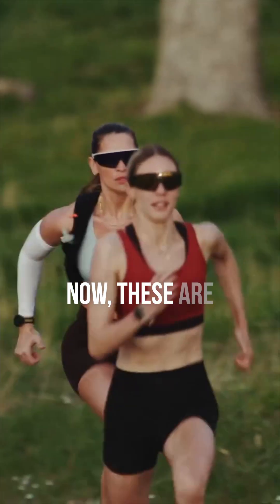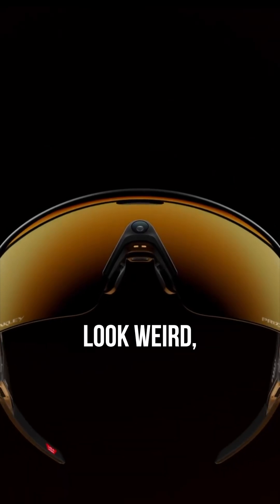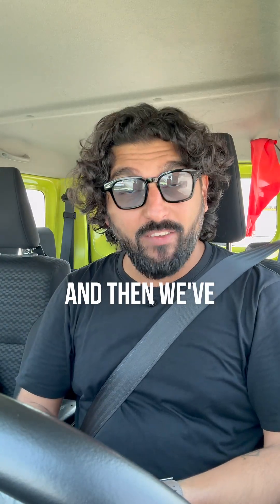Then we've got new Oakleys. These are made purely for athletes and they have a feature that I love, which is that the camera is smack in the center, which might look weird, but when you're shooting, it just gives you the best angle.